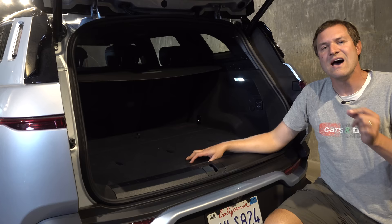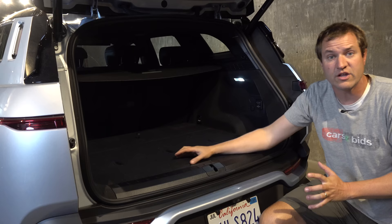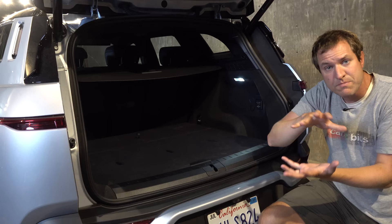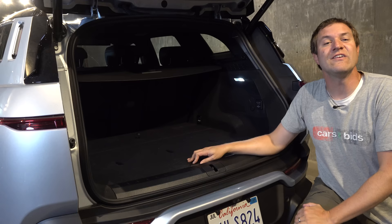Fisker doesn't have dealerships — like Tesla, it's a direct-to-consumer model. They also don't have their own factory; the Ocean is built by Magna Stier in Austria, which also makes the Mercedes-Benz G-Class and the Jaguar I-Pace. By not having to deal with the costs of building a factory or establishing dealerships, Fisker has kept the price down. On paper, it seems tremendously compelling for the price point. But the big question is: how does it drive?